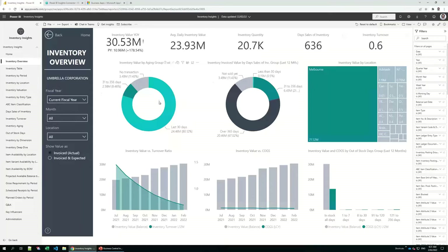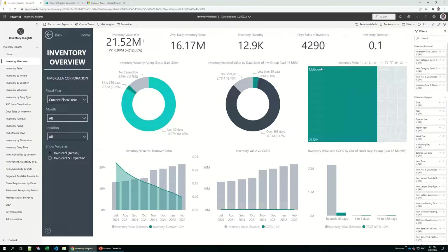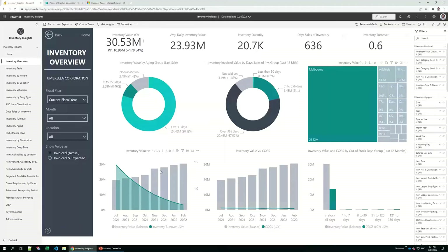In these donut charts on the left-hand side, we can see that in the last 30 days we sold items representing 80% or 24 million of our inventory, which is a good sign. However, in this chart we can see it takes over one year to sell 20 million of our inventory value. We can filter any of those measures by location — clicking on Melbourne recalculates and shows data only for Melbourne. We can also see month-by-month that inventory value is increasing while inventory turnover is decreasing, which is a bad indicator.